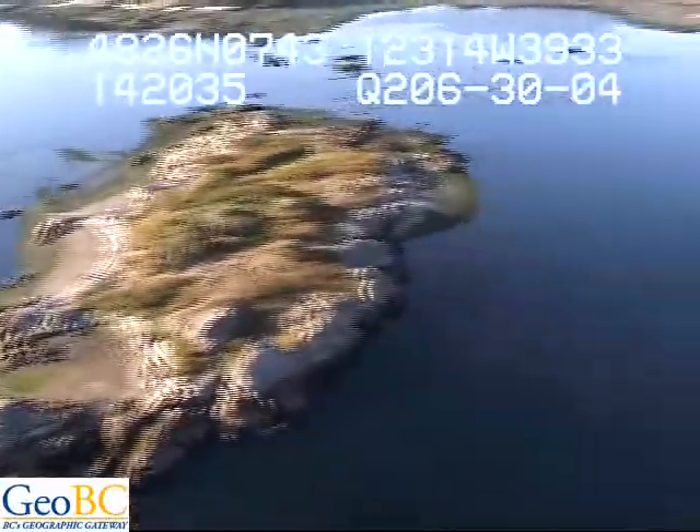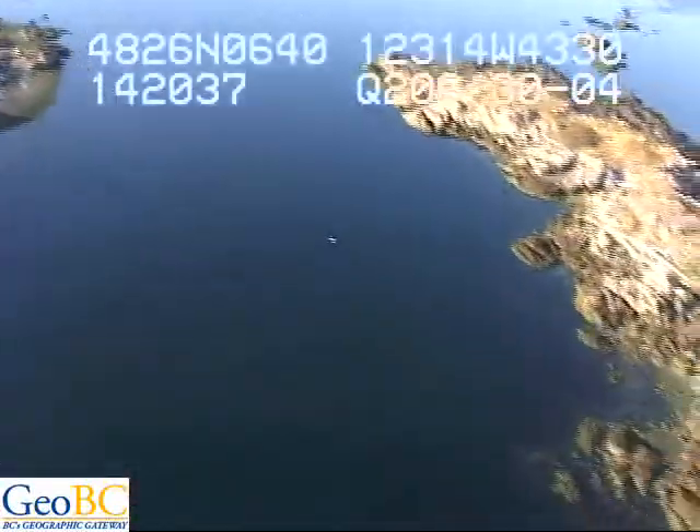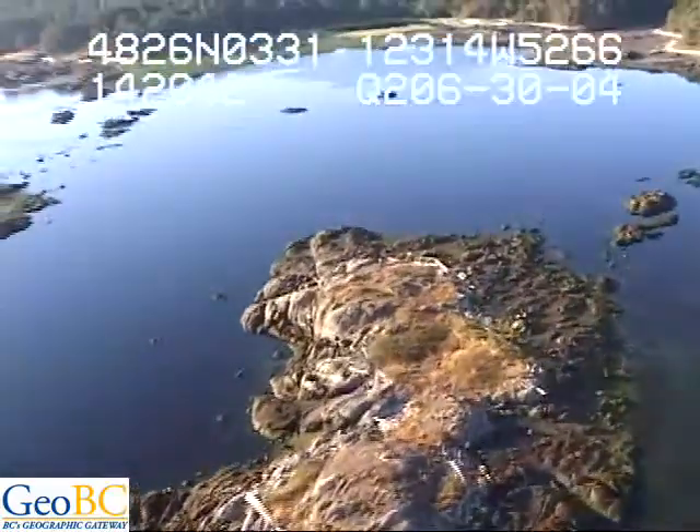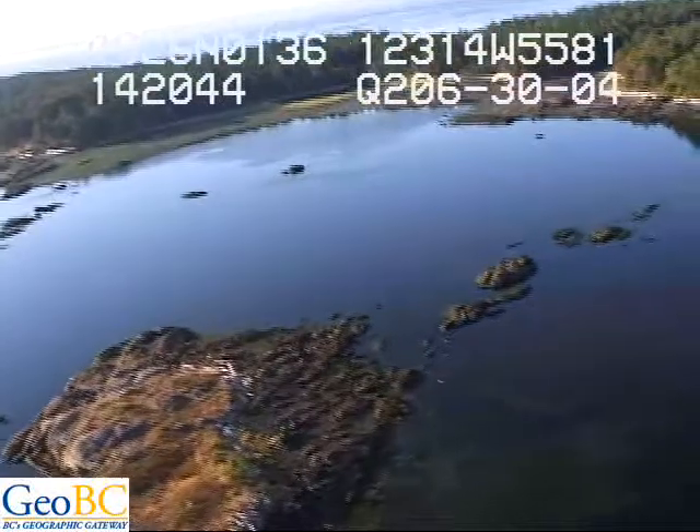Those are all pebbled sand berms, and we're passing over a rock reef. Eelgrass all through here. Incredible eelgrass.